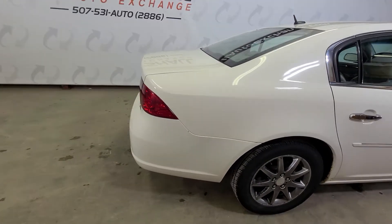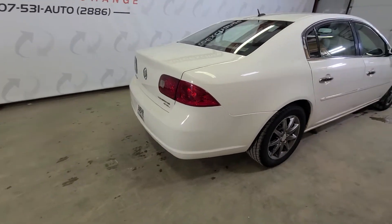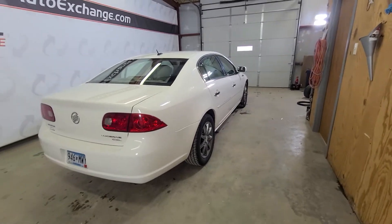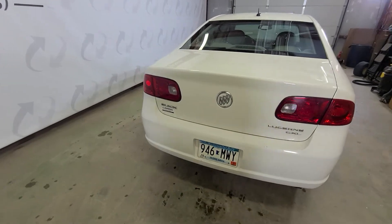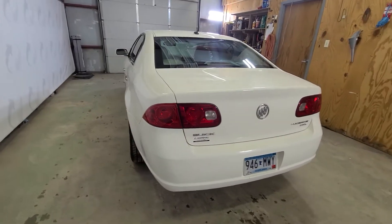It runs and drives great. It's got a 3,800 in it, under 130,000 miles on it. The body is in great shape. You've got leather heated seats, remote start, sunroof — this one's pretty well equipped.